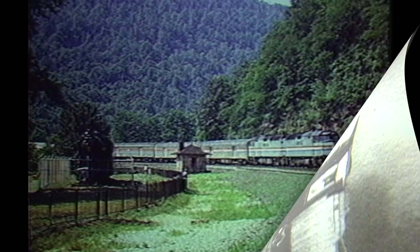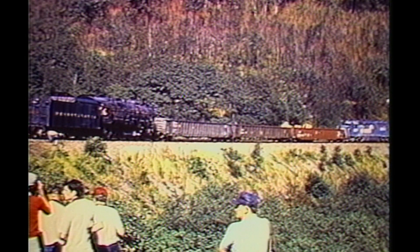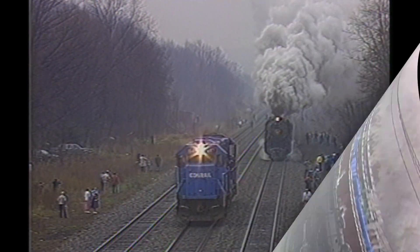We'll show you a little history of the Pennsylvania Railroad using some vintage 16mm color and black and white film. You'll see the 1361 removed from her Horseshoe Curve display site, then it's out on the road for the 1361's shakedown run and her first excursion.